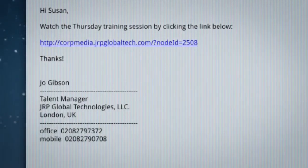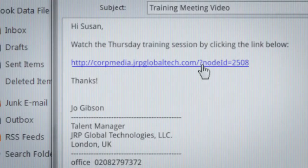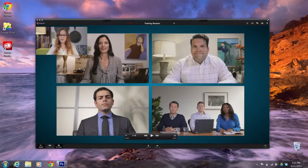When the session is over, Jo sends a link of the recorded conference to all of the participants and one additional employee, Susan, who is unable to attend the live session. Later, Susan clicks the link and is quickly brought up to speed. This ensures that everyone who needs the face-to-face training receives it, no matter where they are or what device or platform they're on.